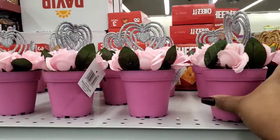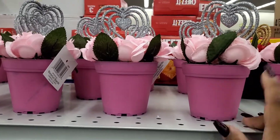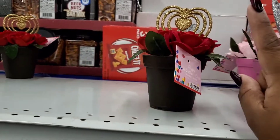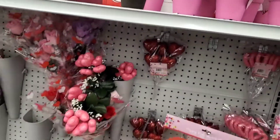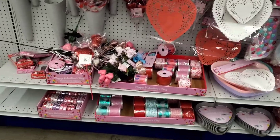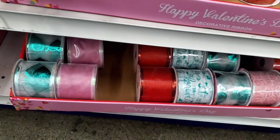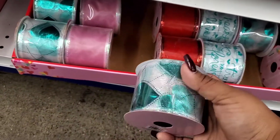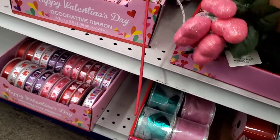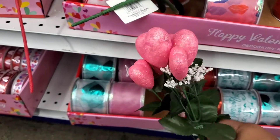And then they have these little miniature vases, really cute. They have pink with silver, or red with gold — so pretty. Some traditional ribbons, really cute. Oh, I like this one — something different. Then they have these heart bunches, really cute.